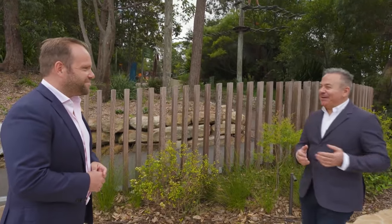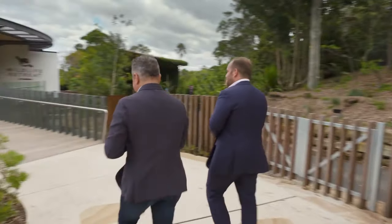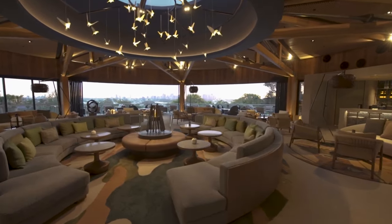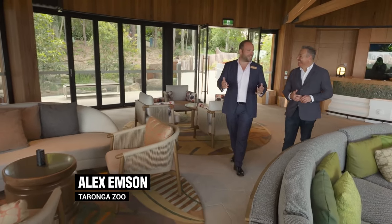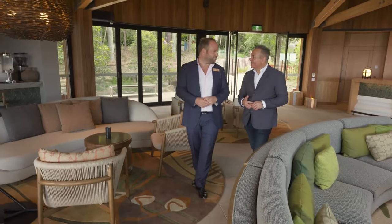Alex, I never expected a hotel experience at the zoo. Isn't it unique? Let me show you around. This is a great first impression. So this is the Nagara Lounge — it's where guests check in, check out, where they start their sanctuary tours. It's really the heart of the retreat experience.